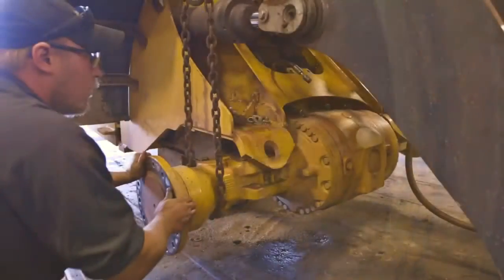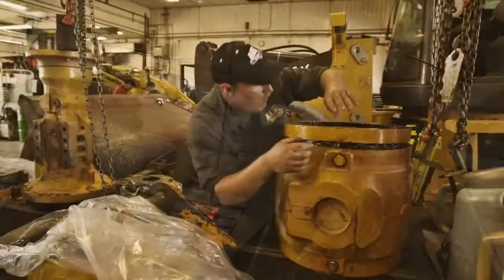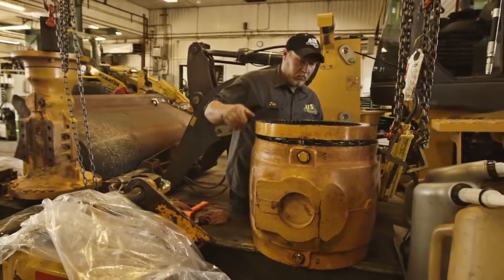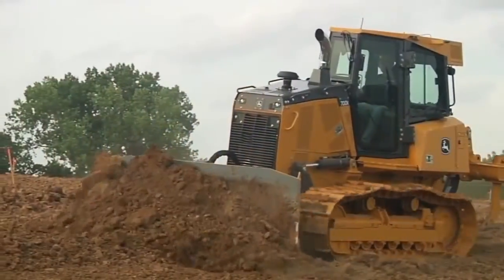Drive train and attachment components are all repaired or replaced to make the equipment level A, B, or C certified, so when it arrives at your worksite you have a certified fully reconditioned unit ready to do the job.